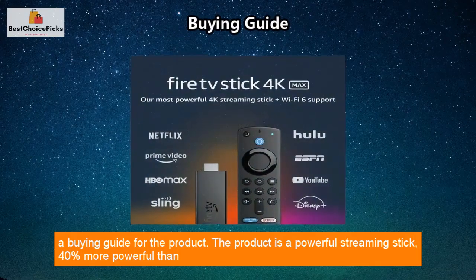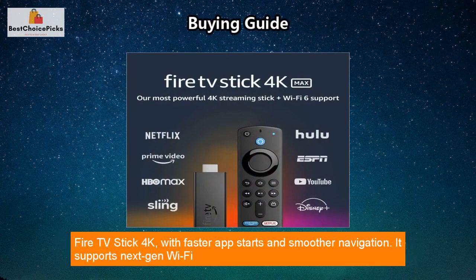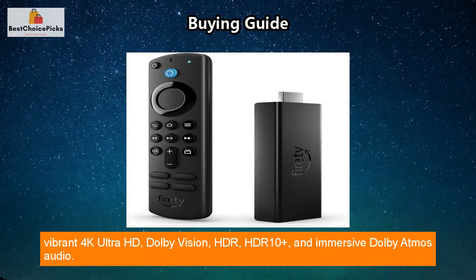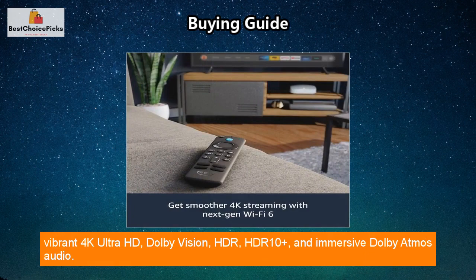As a buying guide: the product is a powerful streaming stick, 40 percent more powerful than the Fire TV Stick 4K, with faster app starts and smoother navigation. It supports next-gen Wi-Fi 6 for seamless 4K streaming, and delivers a cinematic experience with vibrant 4K Ultra HD, Dolby Vision, HDR10+, and immersive Dolby Atmos audio.